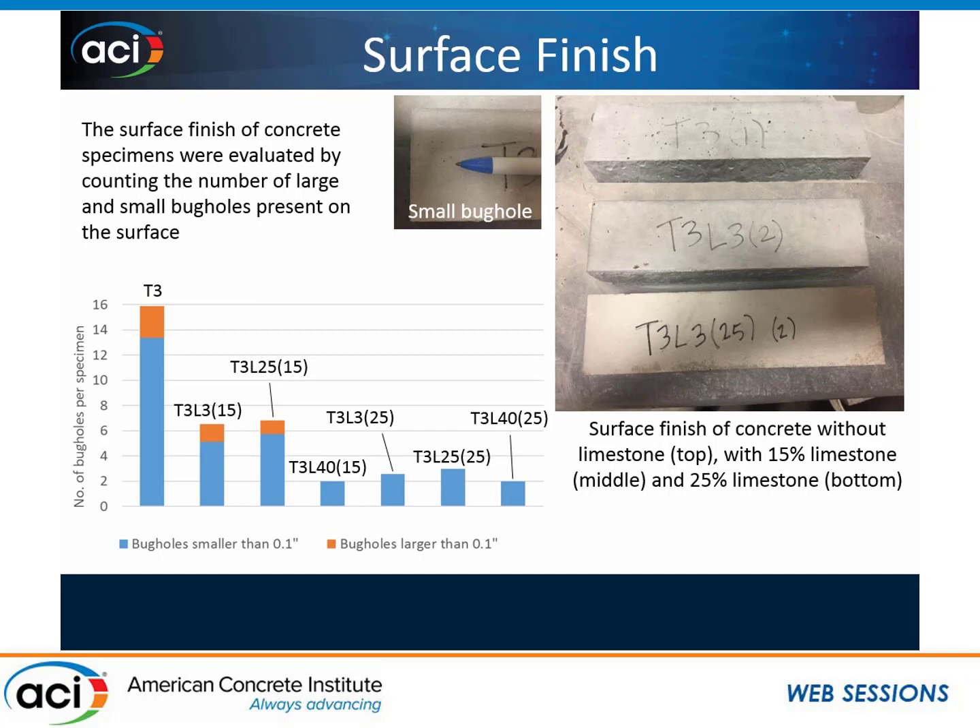I cast three specimens for each mix and looked at the bug holes — the number of bug holes — since post-production time is so important in precast plants. In the graph, the orange represents larger bug holes bigger than 0.1 inches — basically a pinhole. The Type 3 with no limestone had a lot of bug holes, much more than anything else. As soon as I added 15% limestone, the 3 micron and 25 micron improved the surface finish quite a bit. The 40 micron, even at 15% cement replacement, had really great surface finish — I didn't even have any large bug holes. In summary, adding limestone helped the surface finish, and adding the 40 micron had the best surface finish.